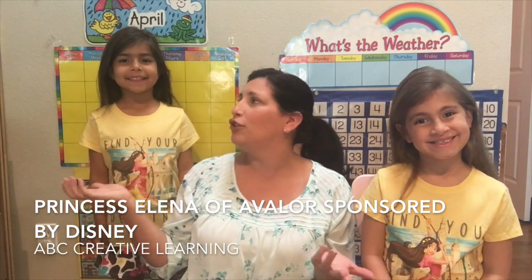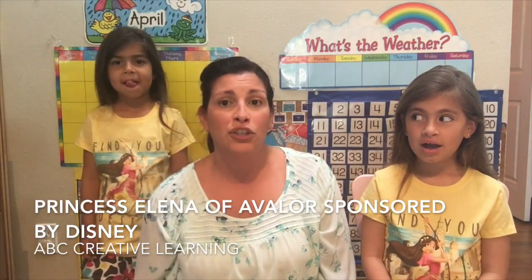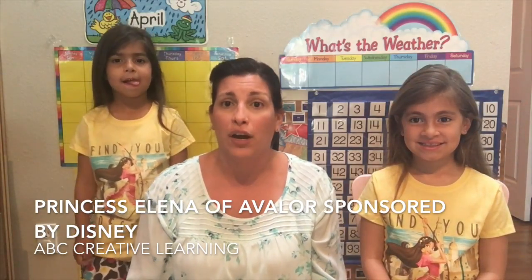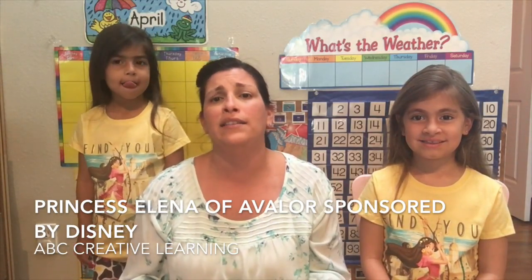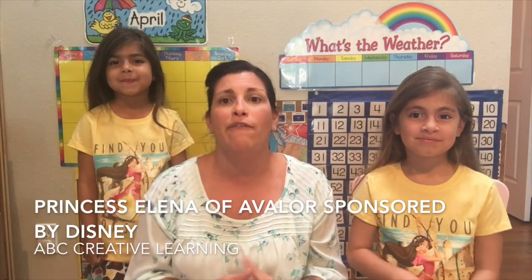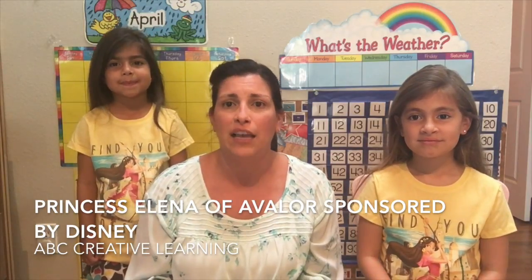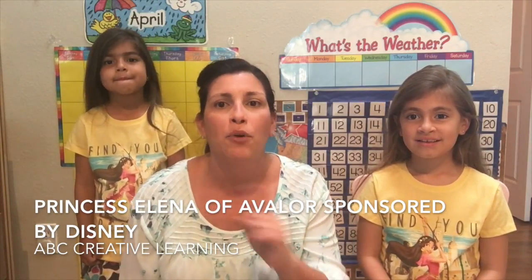Hey everyone, this is Victoria with ABC Creative Learnings and I have my two beautiful daughters with me here today. We're super excited to be partnering with Disney for Elena of Avalor, Disney's first Latina princess, which airs Friday, July 22nd at 7pm. Make sure to follow the hashtag Elena of Avalor as we share all of our findings, the amazing episodes, and our royal viewing party. We're going to have all of our princess friends here, plus Disney sent us an amazing box — keep watching because I'm going to share it all with you guys.